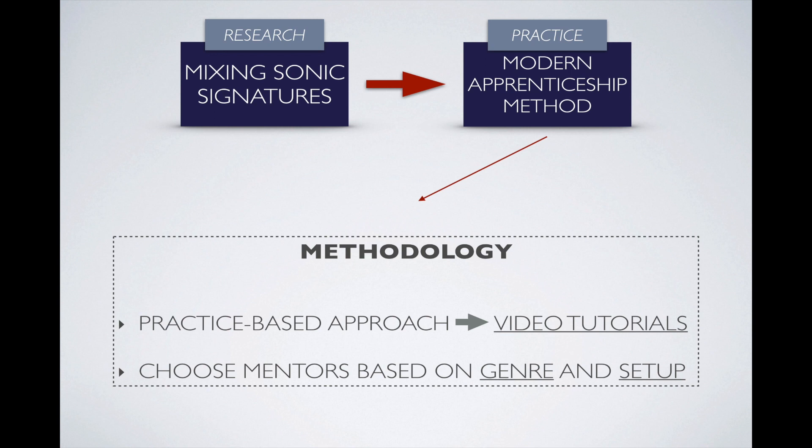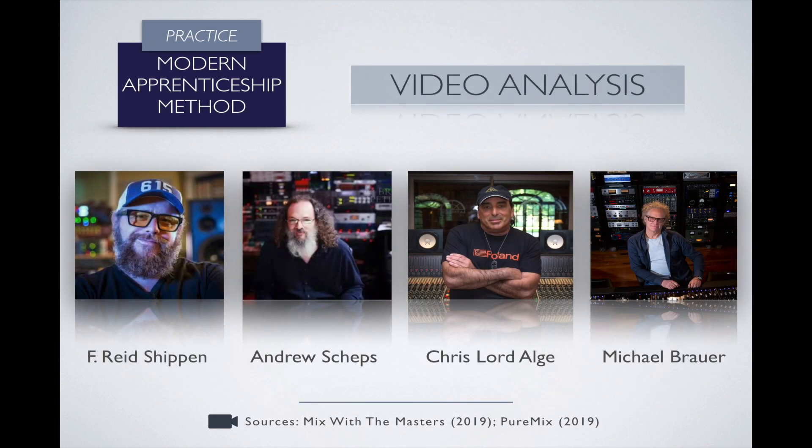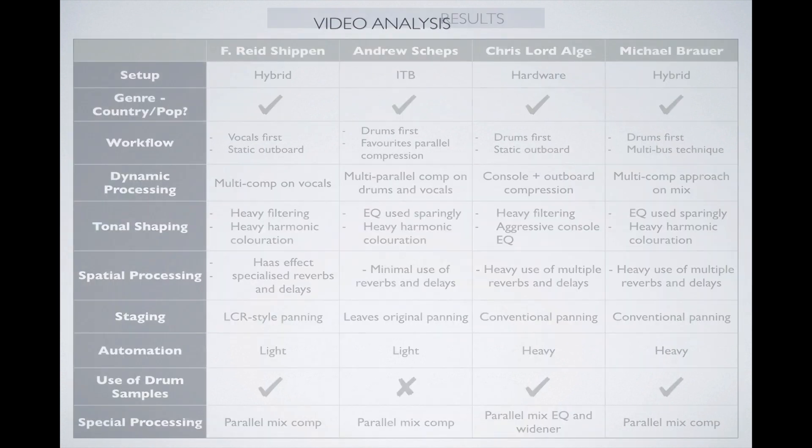Choose mentors that work in a similar style of music and follow a similar setup. In my particular project, my genre niche is country pop music and the setup is ITB — in the box mixing. These are the engineers I've chosen for my study based on those criteria. I conducted an analysis of their video tutorials where they break down some of their sessions, and I came up with a set of concepts, workflows, and techniques to then test in my own practical phase and creative practice.